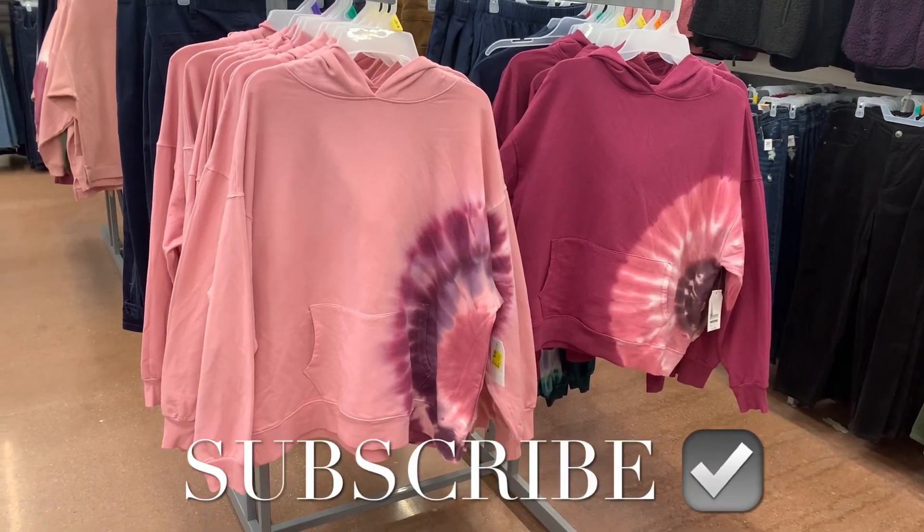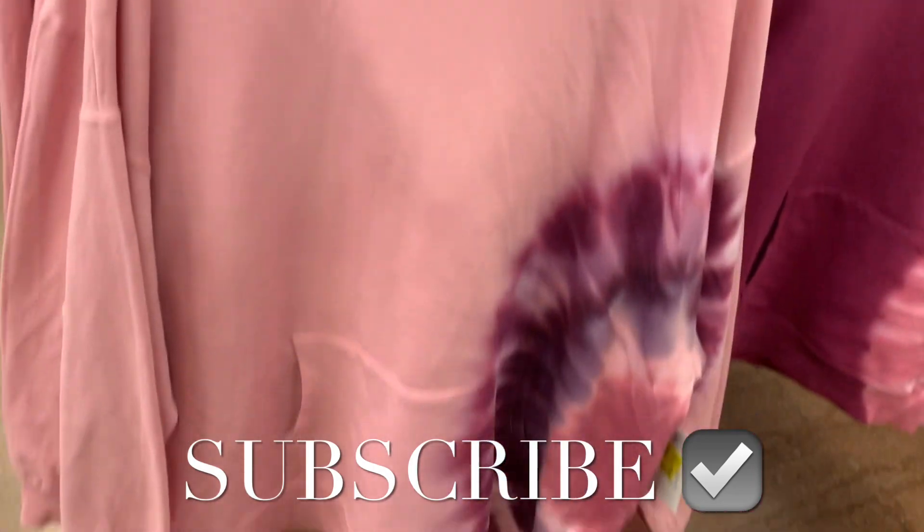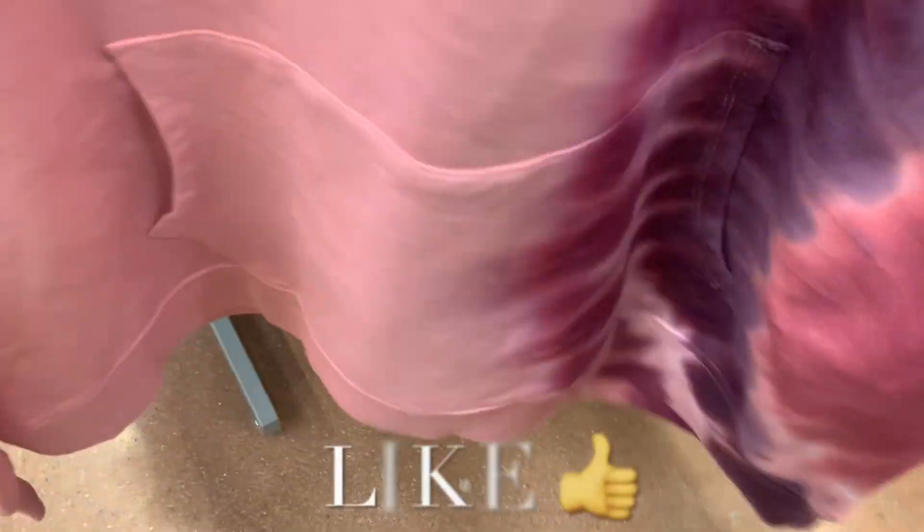Hey, welcome back to my channel. I'm at Walmart and I want to see what's on clearance. I just showed these literally like a video ago for the new finds and they're already on clearance.